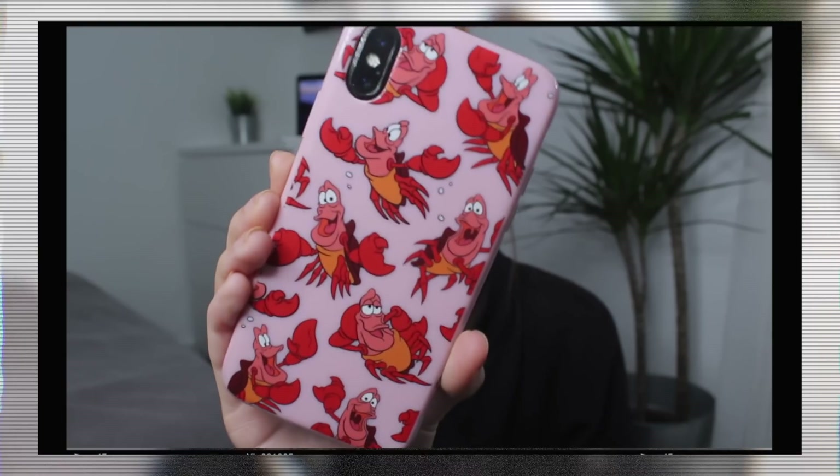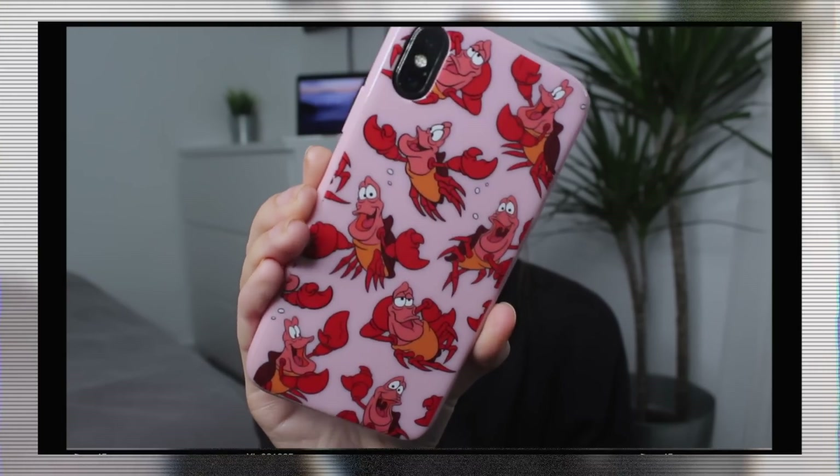My phone is really not interesting. There are no secrets hidden inside it — it's dry, boring and dead. So before we start, this is my phone case. It's just from Skinny Dip — it's part of the Disney Skinny Dip collection and it's just got Sebastian on it from The Little Mermaid. I think it's really cute.